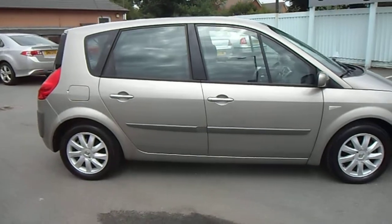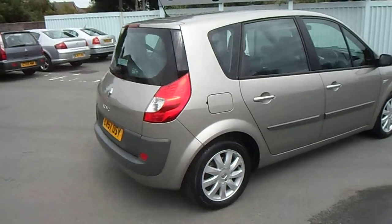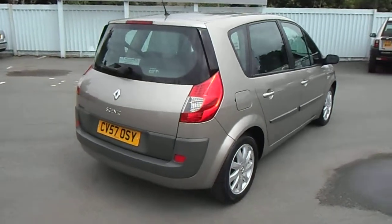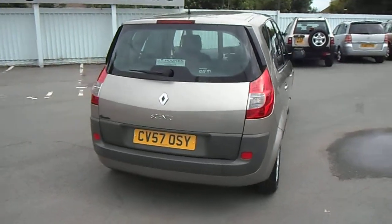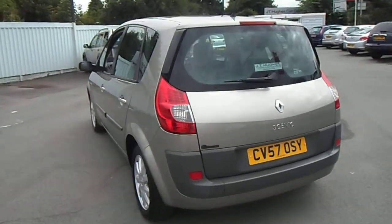This 1.6 petrol engine produces 110 brake horsepower, falls into insurance group 6, tax band J which is £143 of tax, and has a combined MPG of 37, rising up to 44 on the motorway.